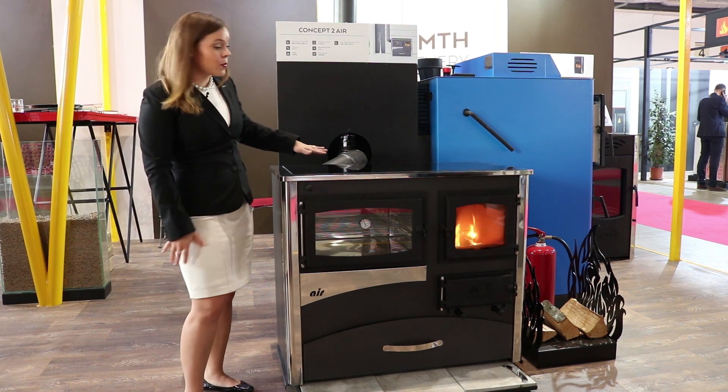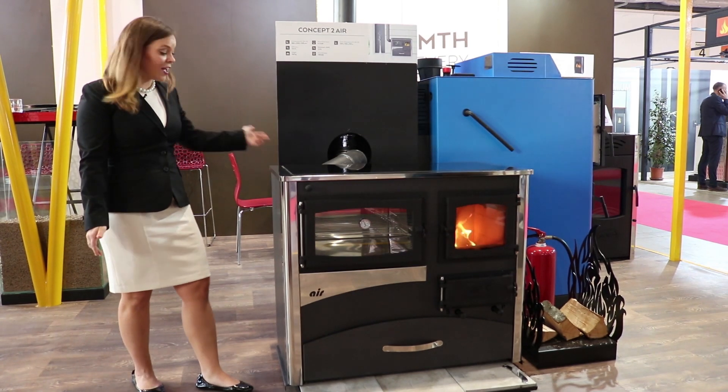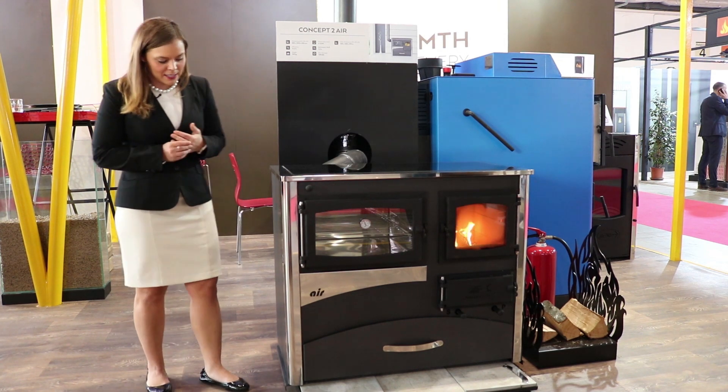With the new ceramic glass cooktop option you will only be able to do a rear vent or a side vent, because they don't cut out the flue in the top when you have the ceramic glass on it.